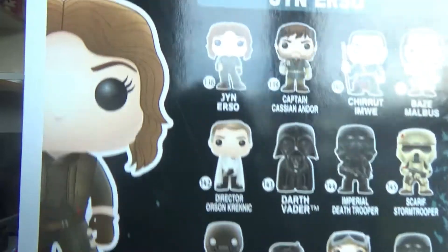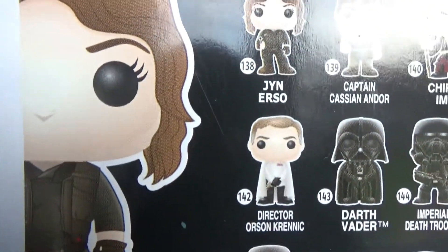That pack also includes Vader, Orson Krennic, and a couple of others — because Vader is available in the line, right there next to Director Krennic. So that's a good addition. The other pop vinyl I got was Cassian Andor.